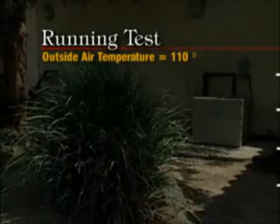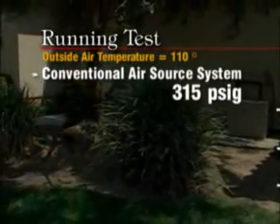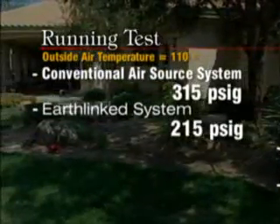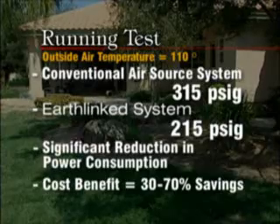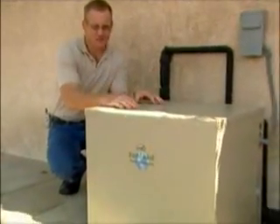We started this system when the outside air temperature was 110 degrees outside. Under those conditions, an air source system would run about 315 PSIG — that's pounds per square inch on the gauge pressure. Because the heat sink is in the Earth at 64 degrees, the pressures when we started this up were 215 pounds per square inch of gauge pressure. That pressure difference is a direct relationship to the reduction in power that this system uses. Because of the power reduction, you'll save about 30 to 70 percent on your utility costs. The most obvious difference between the Earthlinked compressor unit and a standard air source condenser unit is no fan motor. Because of not having a fan motor, we use no electricity for that, and as you can tell, it's very quiet.